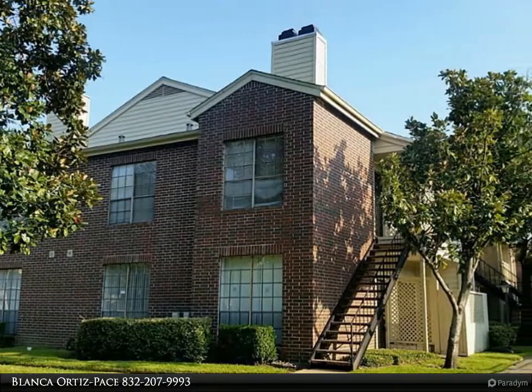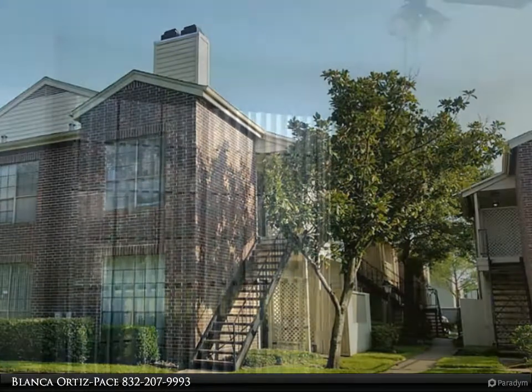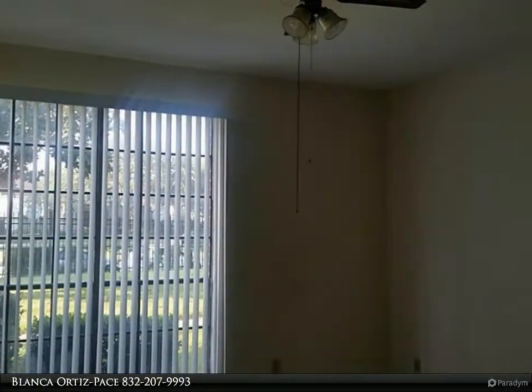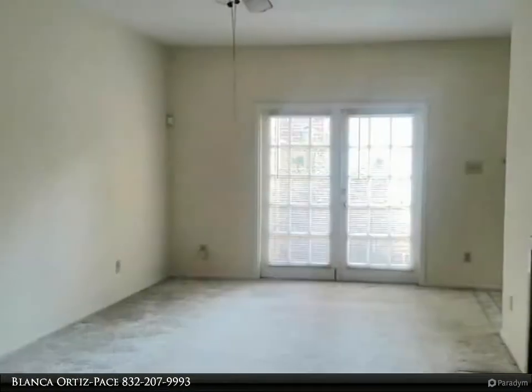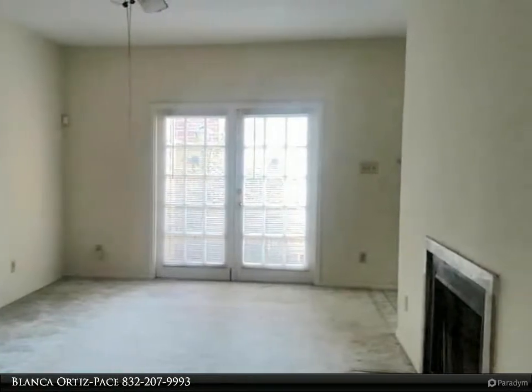Century 21 Olympian agents are experienced to get you the best price available. Call 832-553-8300 to start now. Ground level unit across from the pool, walking distance to UT Dental School, bus to UT Medical School, Metro to Baylor College.